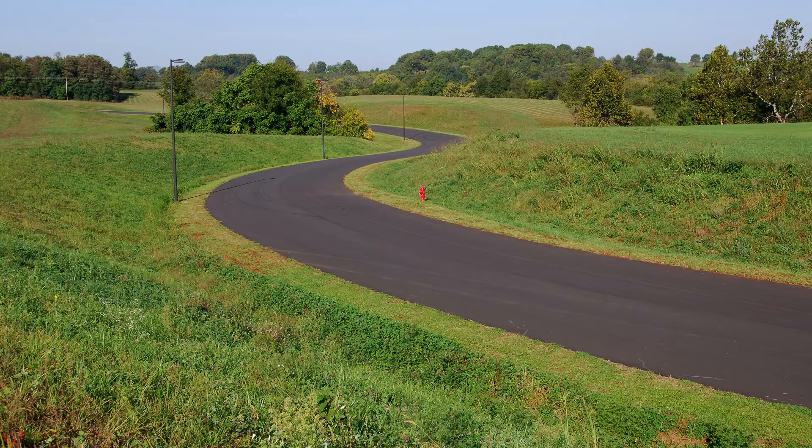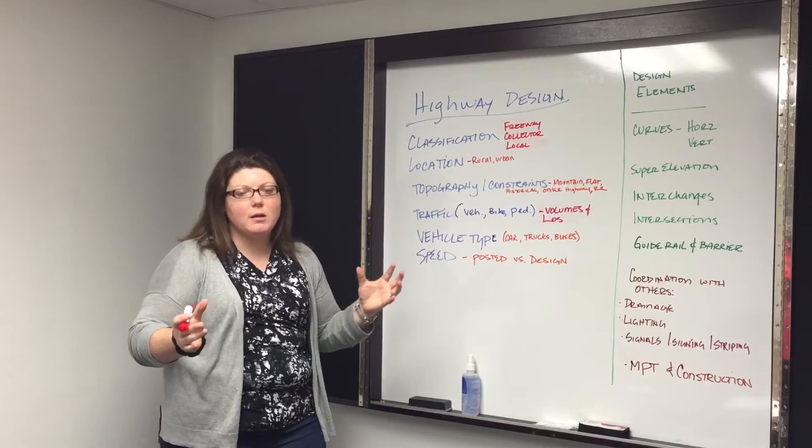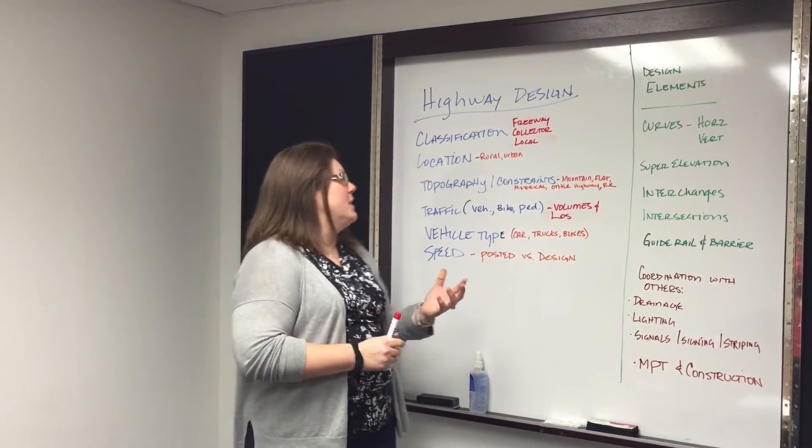Where is it? Is it in a rural terrain or an urban terrain? Is it a nice open area, or are we confined by pre-existing buildings that we need to fit some of our features in?